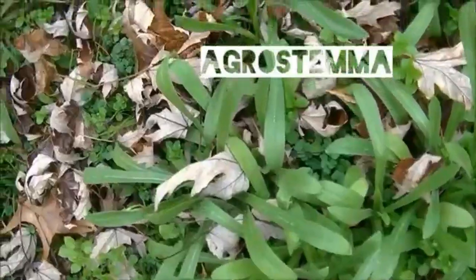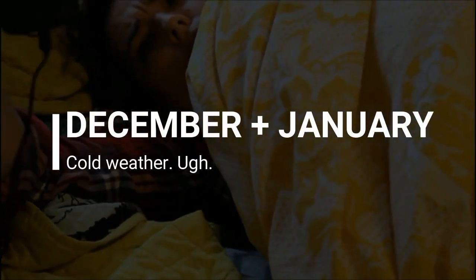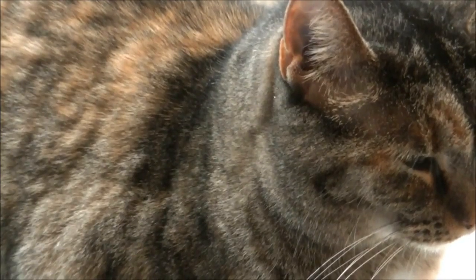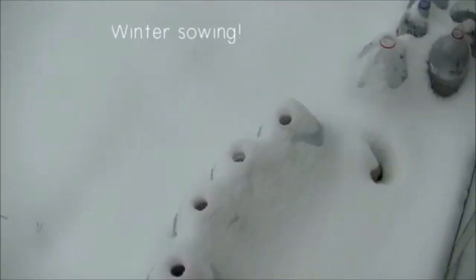By the end of November we're really just tucking things away. When December and January roll around, that's when it starts to snow and you'll see me waking up at 3 a.m. to make sure the little hoop house isn't collapsing under snow. You've got to make sure you're knocking the snow off if there's going to be like three feet of it. I'm also starting my winter sowing this time of year and making sure even the plants in the hoop house are getting covered up.